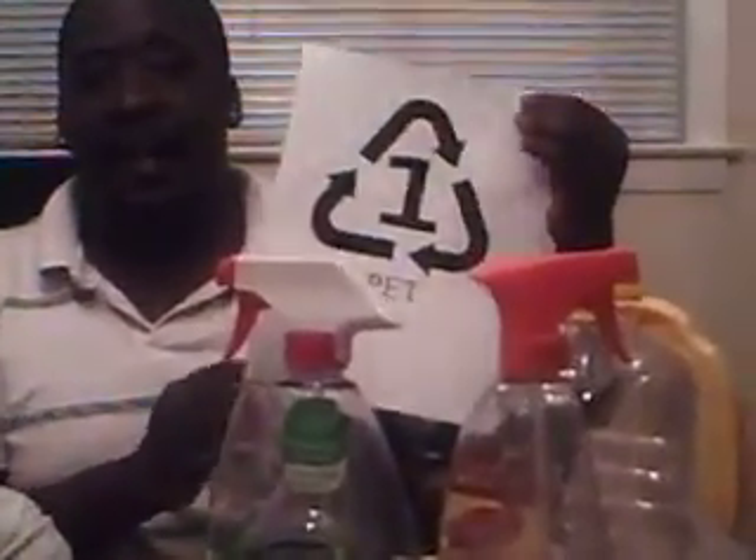That is plastic number one, and it is PET — polyethylene terephthalate. Thank you. Together, me and you, we are changing the recycling world. Goodbye.